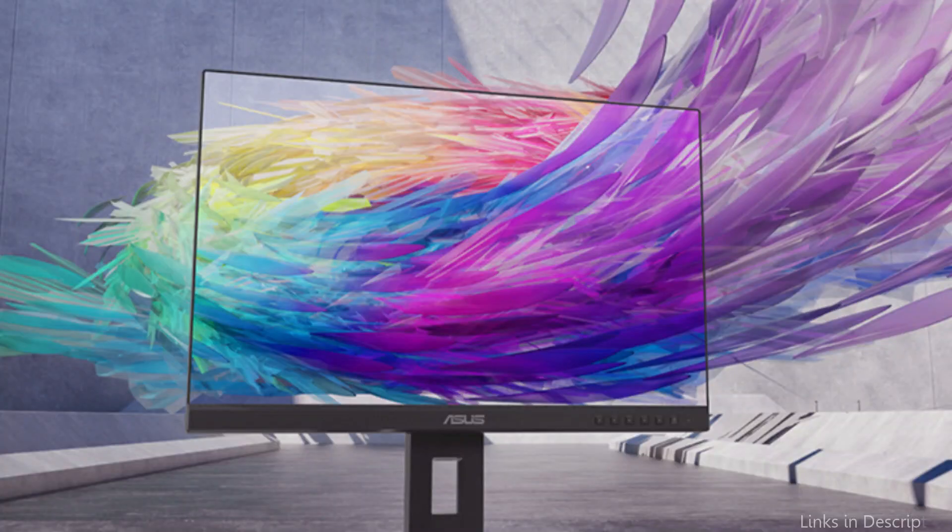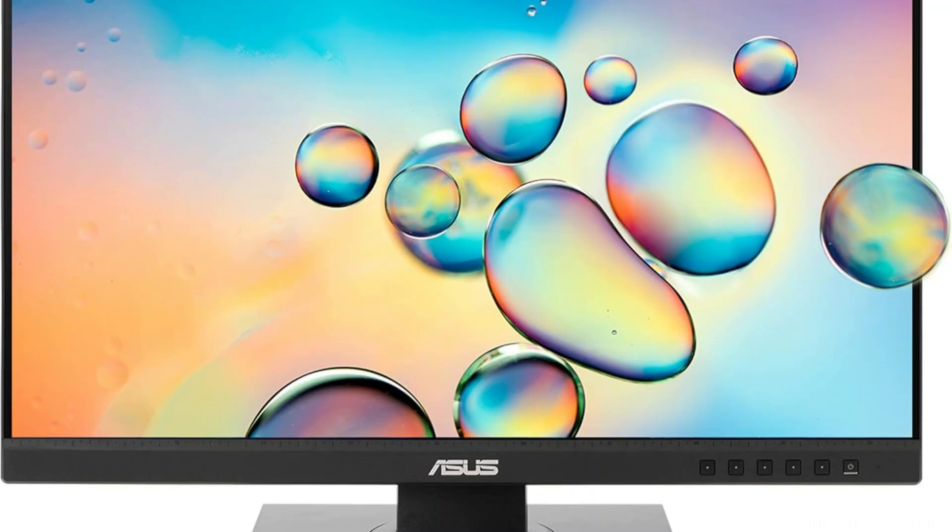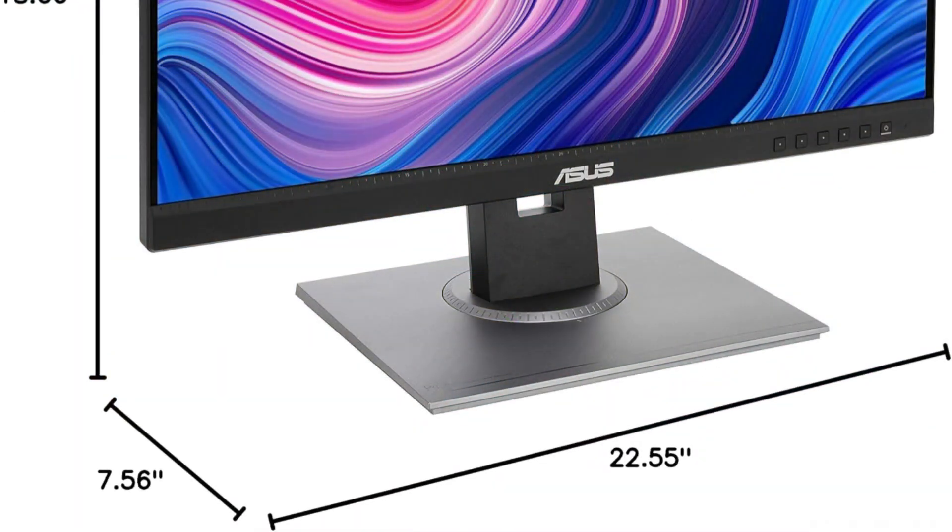This monitor excels in connectivity as well, offering a range of input options such as D-Sub, HDMI, DisplayPort, and Mini DisplayPort. It also has an integrated USB hub that makes connecting accessories like graphic tablets and external hard drives simpler.